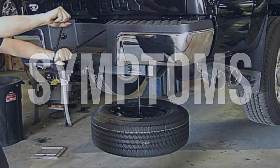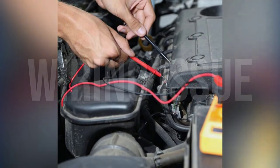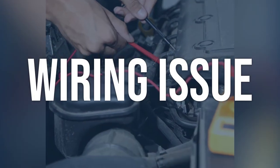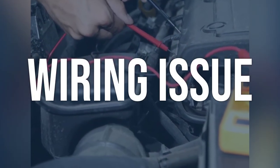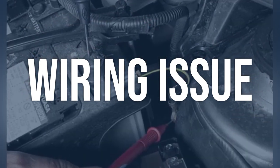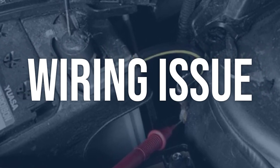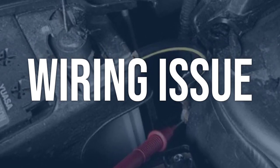Now we talk about possible causes and how to diagnose and fix. Wiring issue: check the wiring connected to the fuel cooler pump for any fraying, corrosion, or damage. Use a multimeter to test for continuity and voltage.